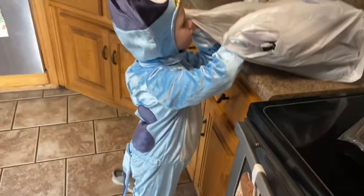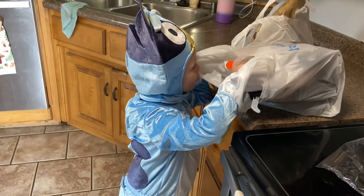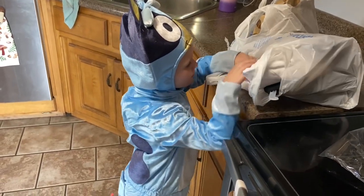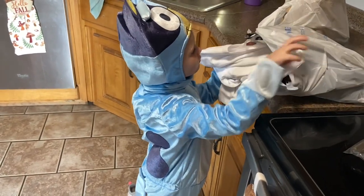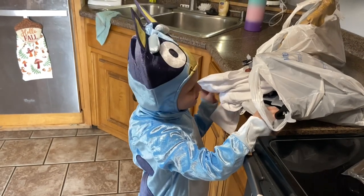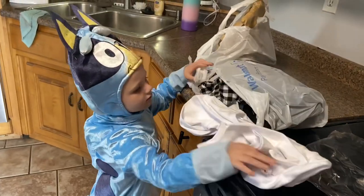Okay, we are back from Walmart. Peppa Pig was not an option — there was one Peppa Pig costume but somebody had stolen it, so it only had the mask. We settled on Bluey. She wasn't very happy but she likes Bluey now. Let me show you what I got from Walmart real quick.